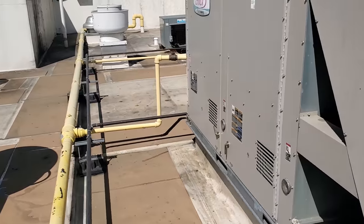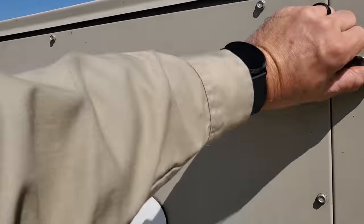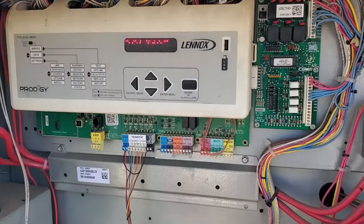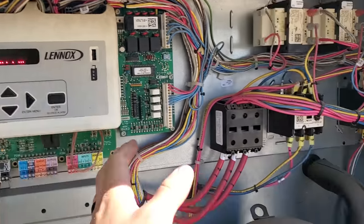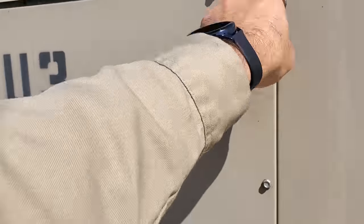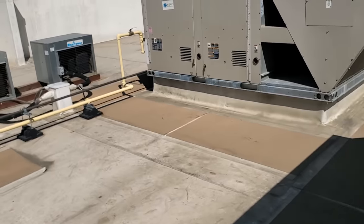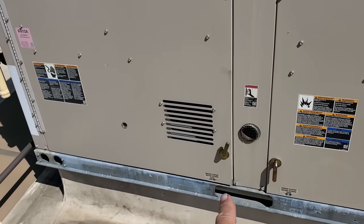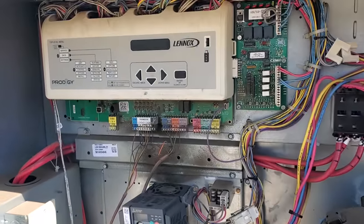I'm looking for something pretty obvious, like a unit being powered down. Sometimes when filter changers come here they'll leave the unit off and that'll create this trouble condition. This one right here is running — the Prodigy board says cooling. It looks like someone was up here because every one of these panels is not closed all the way — that's one of my pet peeves. And this last unit is not running. We have a blank display.